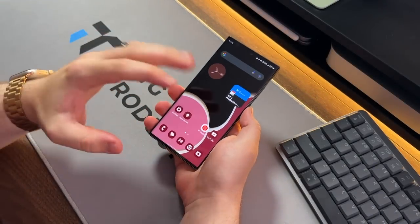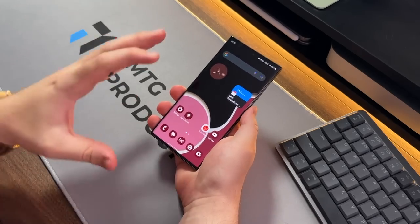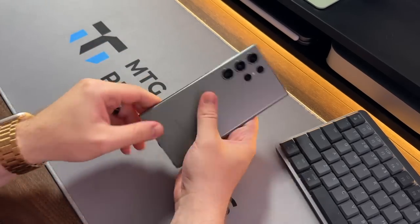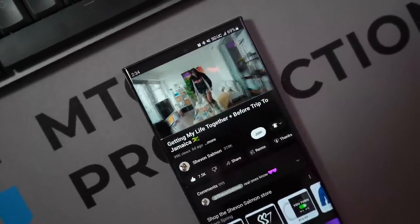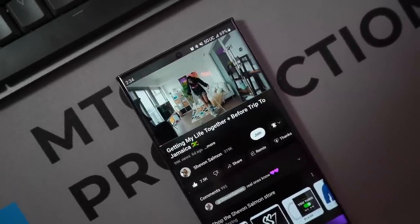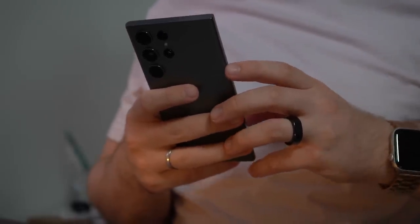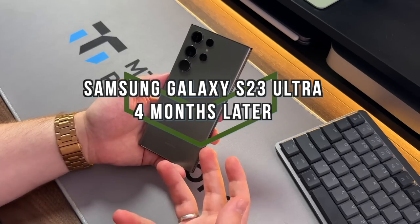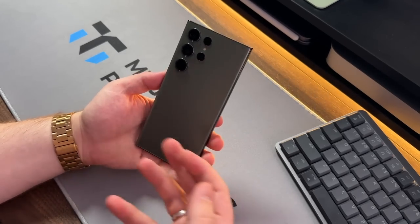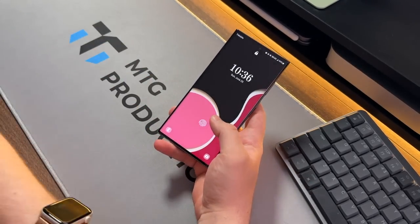What is going on everybody? Welcome back. MTG here with another episode. If you're new to the channel, hi there. So as you can see, this is the Samsung Galaxy S23 Ultra. I've made extensive content on the channel about it. I want to share my thoughts about this device four months later. It's still really good and holding up very well. So without further delay, let's dive right in.